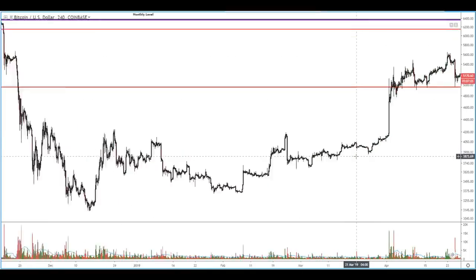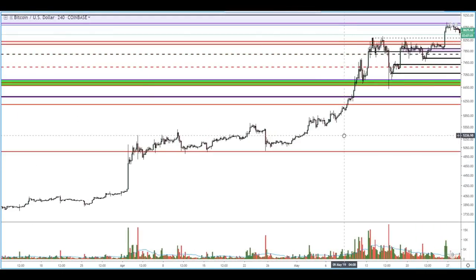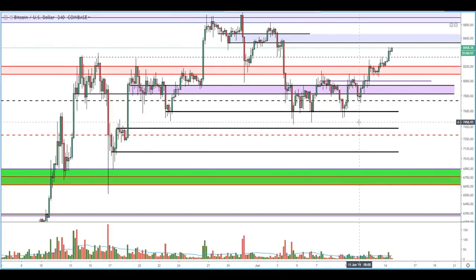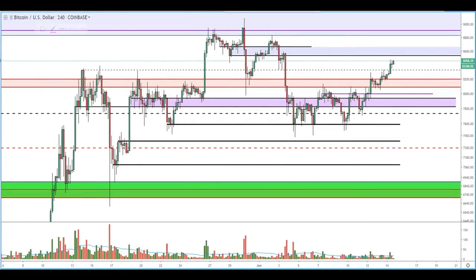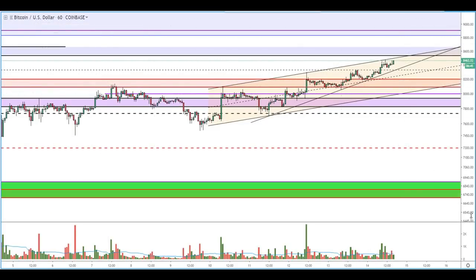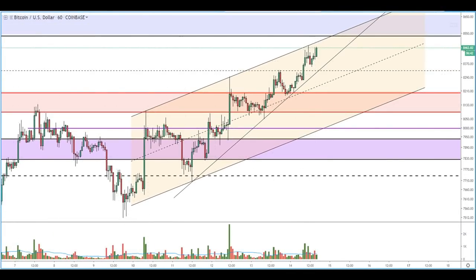So it stands to reason that we're in a similar situation. We've been bound in this trading range for a month, month and a half. And we've been rejected, we've been rejected, we've been rejected, and now we're just sliding right up. When we look at the 60-minute timeframe, we do see that we're kind of bound within this supply and demand channel.